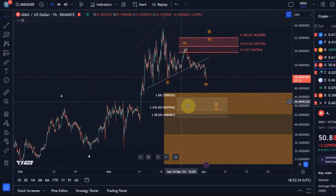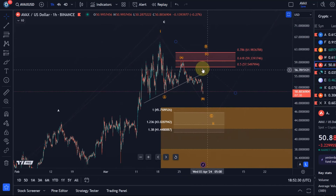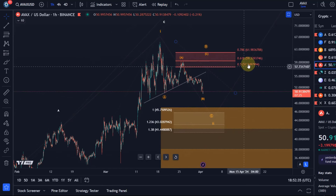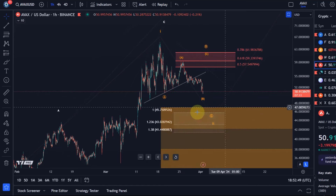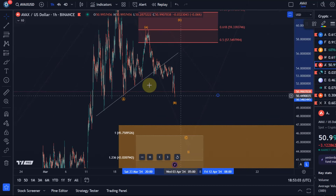I already gave you a target area for circle wave C of wave 2, based on the assumption that circle wave B already topped here on the 25th of March at around $59.34 in our resistance area. The ideal target range for circle wave C to the downside is between $45.75 and $41.44. We are currently on our way into this target area, so it could very well be that circle wave C is unfolding right now, but I'd really like to see a sustained break below that $50.50 level, which is the A wave low.